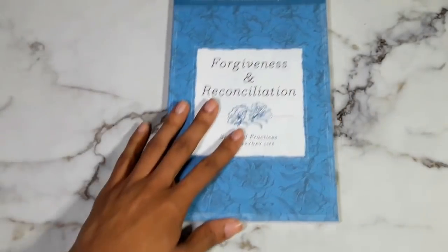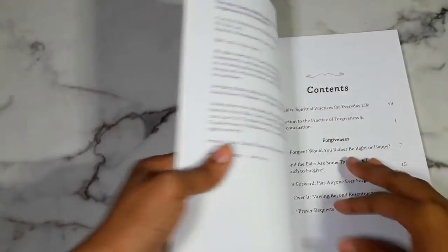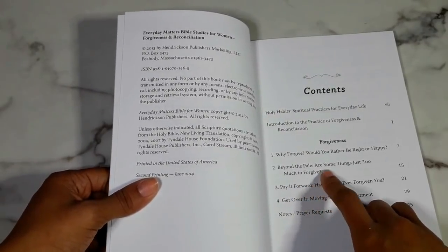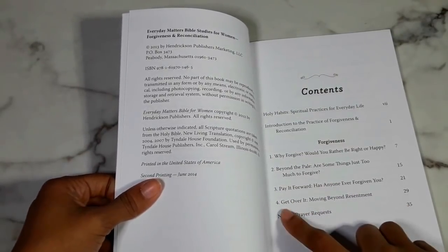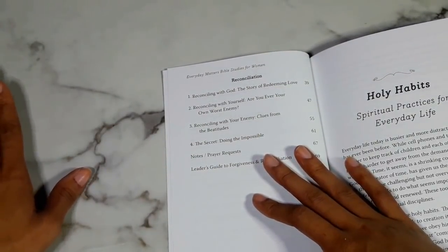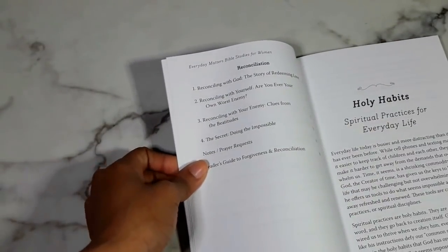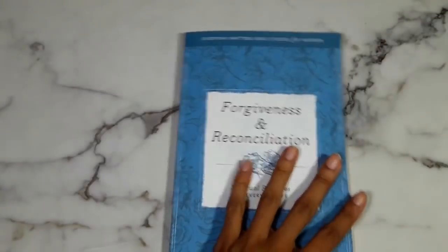Moving on to the last one, which is on forgiveness and reconciliation — one I really need to work on. The forgiveness chapters are: Why Forgive? Would You Rather Be Right or Happy?; Beyond the Pale, Are Some Things Just Too Much to Forgive?; Pay It Forward, Has Anyone Ever Forgiven You?; and Get Over It, Moving Beyond Resentment. Reconciliation chapters: Reconciling with God, The Story of Redeeming Love; Reconciling with Yourself, Are You Ever Your Own Worst Enemy?; Reconciling with Your Enemy, Clues from the Beatitudes; and The Secret, Doing the Impossible.